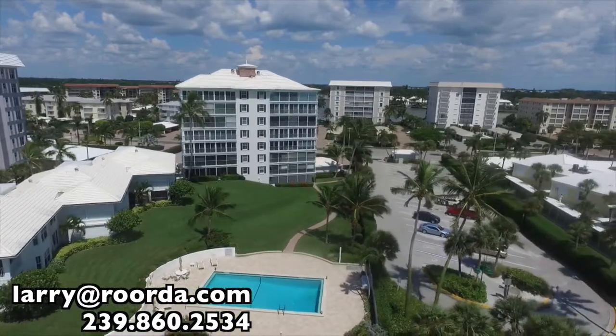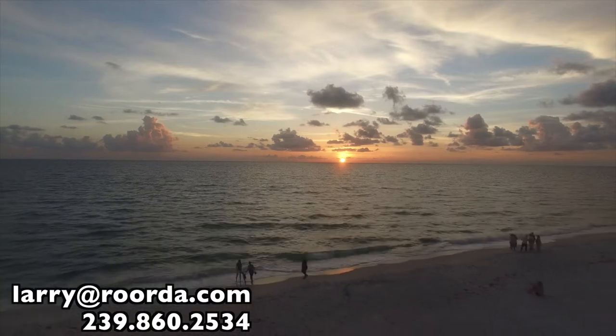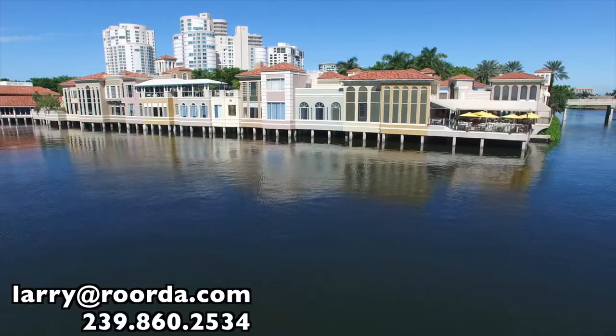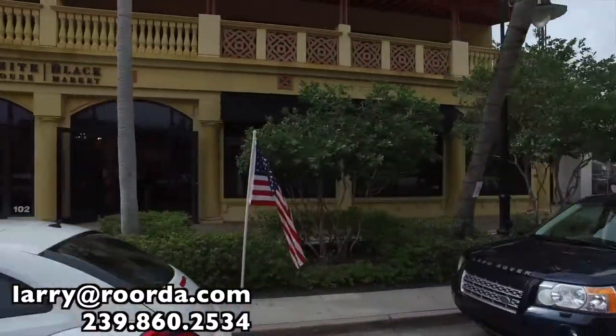You'll find Cloisters just north of Doctors Pass, sitting directly next to the Miramar Beach Access. Its location offers a quick jaunt to the dining and shopping of the Venetian Village, and a short drive to Naples' historic 5th Avenue and 3rd Street South.